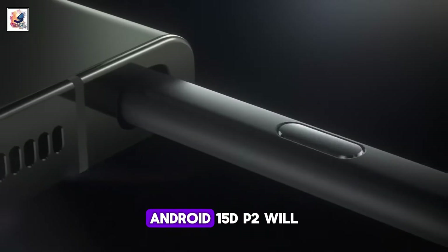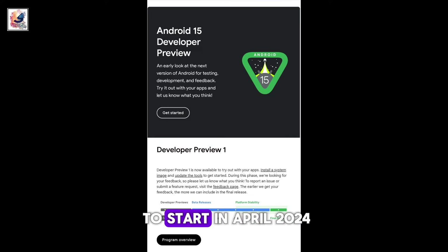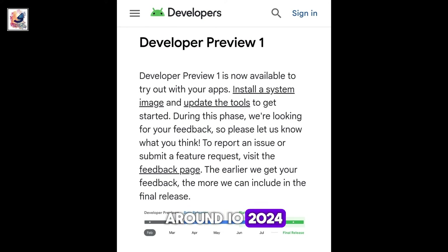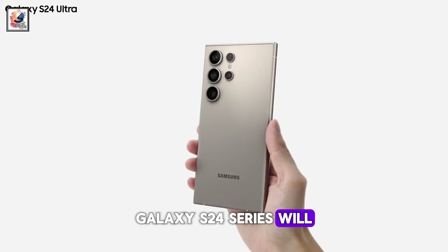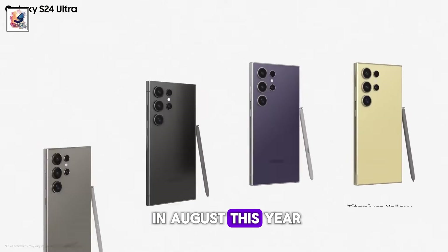Google confirmed that Android 15 DP2 will be released in March, with the public beta likely to start in April 2024 around Google I/O 2024. The Galaxy S24 series will surely be the first to get the One UI 7 beta sometime in August this year.